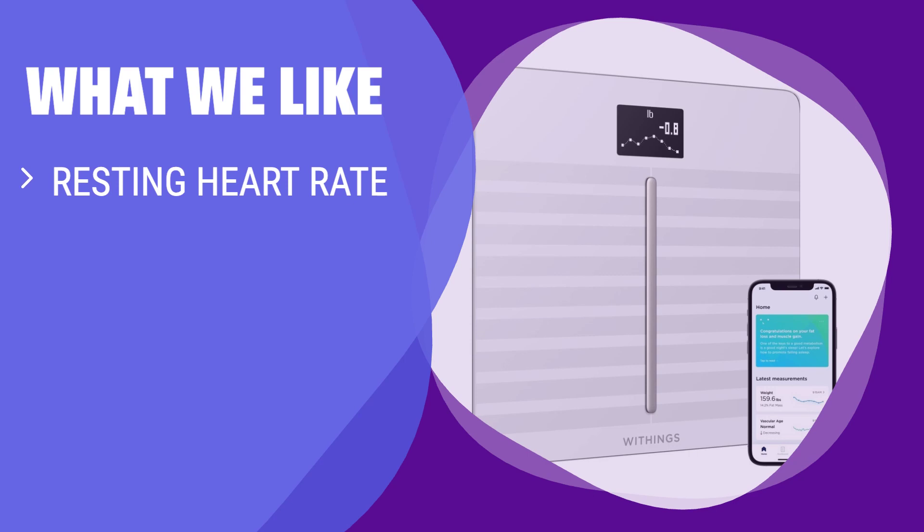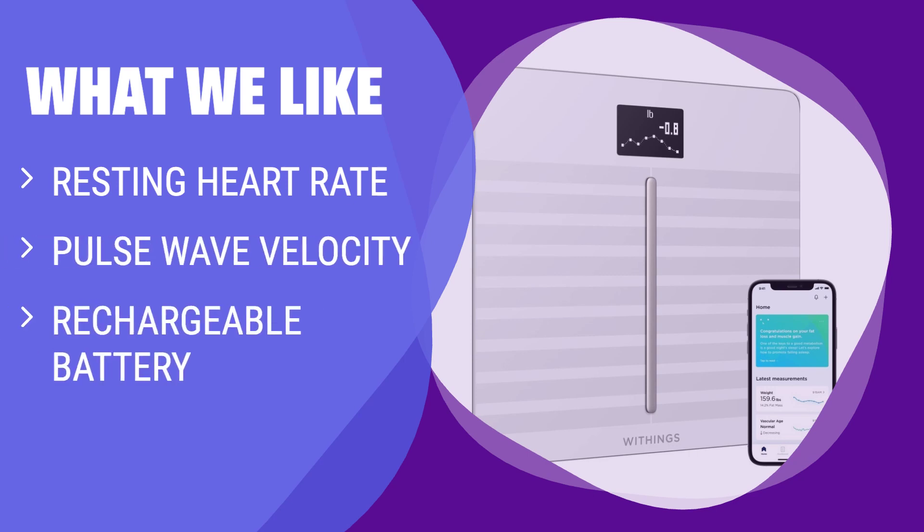What we like: If you have a flexible budget and want a scale that measures unique metrics like resting heart rate and pulse wave velocity, the Withings Body Cardio is the one for you. Keep in mind that it may take a few days for the pulse wave velocity feature to kick in, but overall it offers valuable insights into your health.